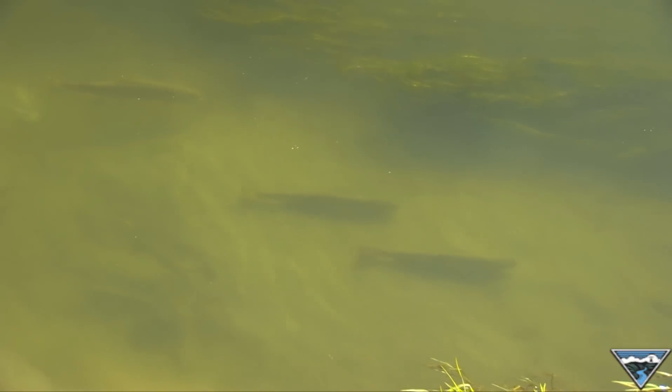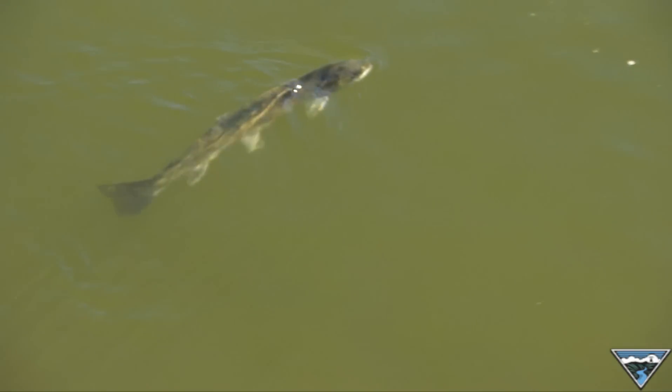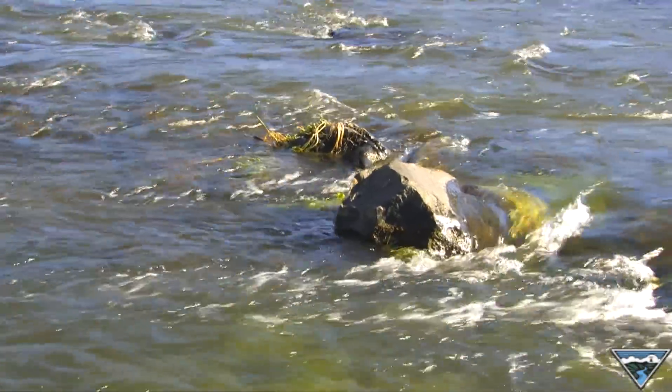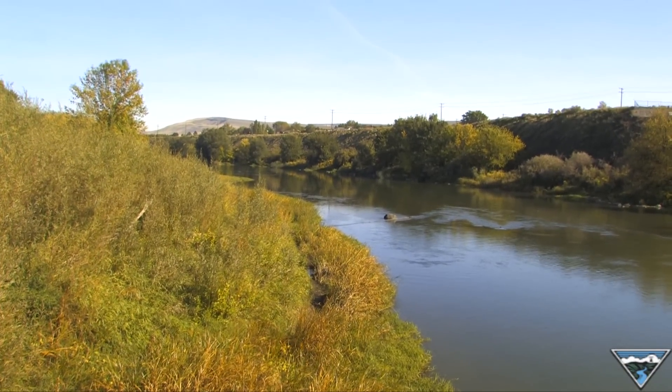Steelhead are different than salmon. They're actually a sea-run rainbow trout, so they can repeat spawn like freshwater trout. This characteristic is called iteroparity. Unfortunately, there aren't many kelts left in the Columbia River Basin. The steelhead populations that originate above Bonneville Dam are listed under the Endangered Species Act. The historical numbers of downstream migrating kelts are not well documented, but current rates show high mortality due to flows, pollution, and fish passage.